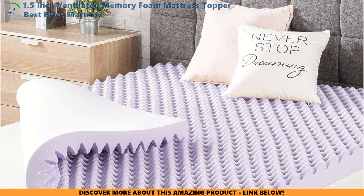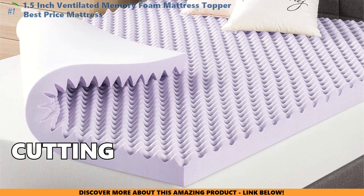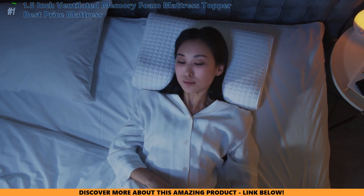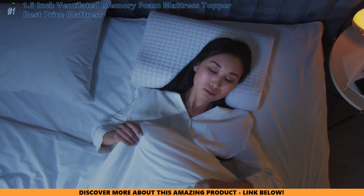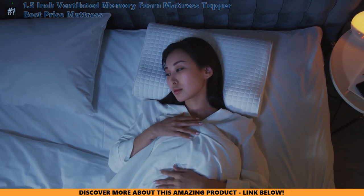If you thought these toppers were game-changers, wait till you see what's next. Is your blanket just not cutting it? Click here to discover how the best warming blankets can transform your chilly nights into cozy bliss. Love getting the best sleep solutions? Hit that subscribe button and give us a thumbs up to stay updated with all our latest reviews.